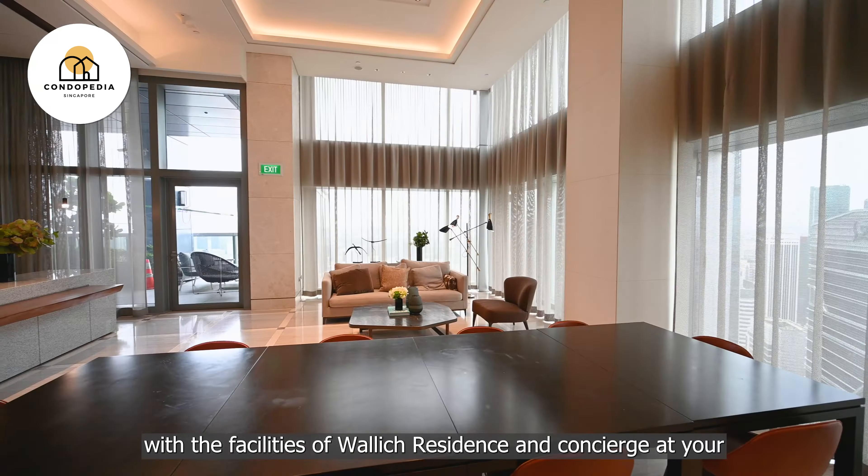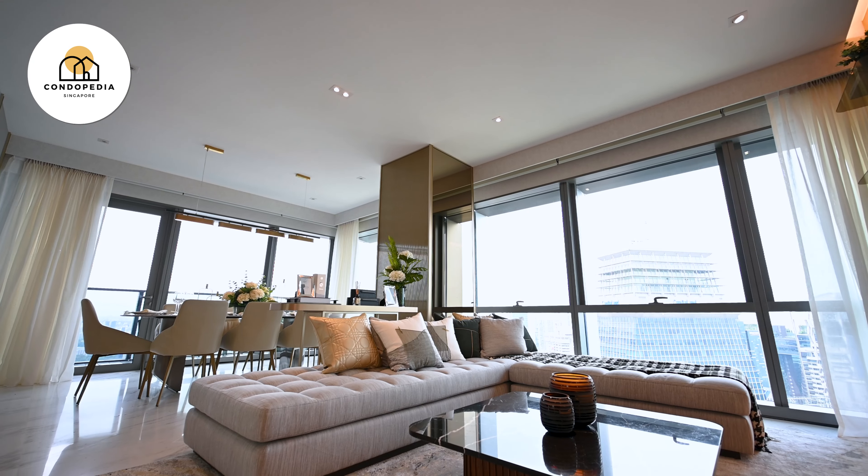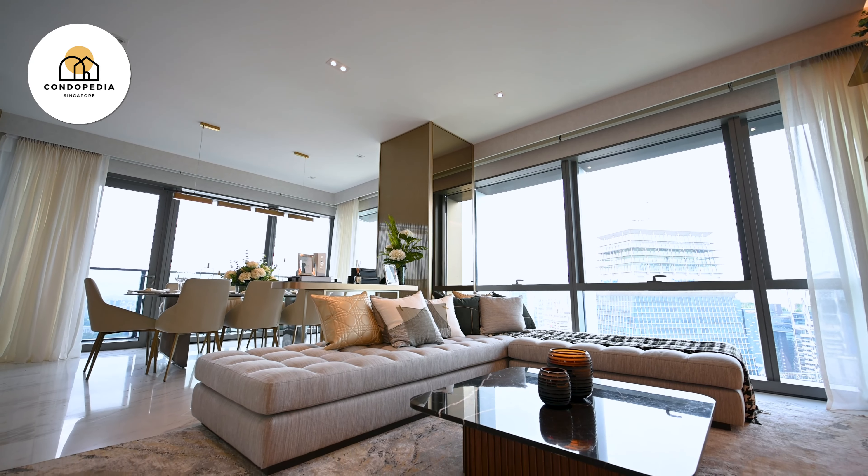I'll showcase this 1,636 square feet, 3-bedder on the 50th floor, designed by interior designer Sino Shua. Let's head in.